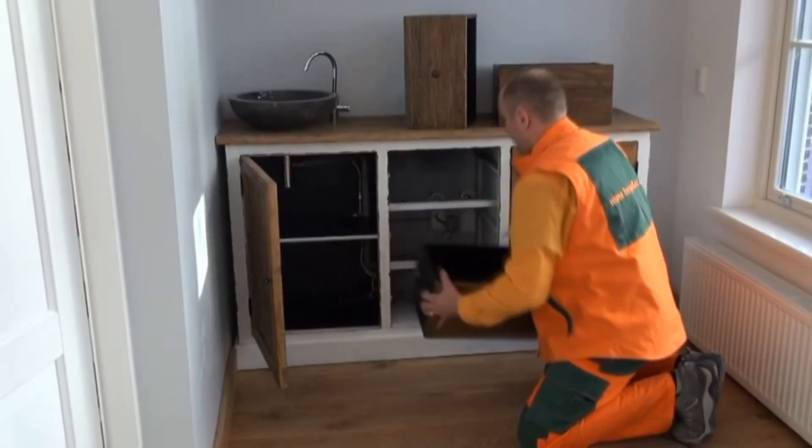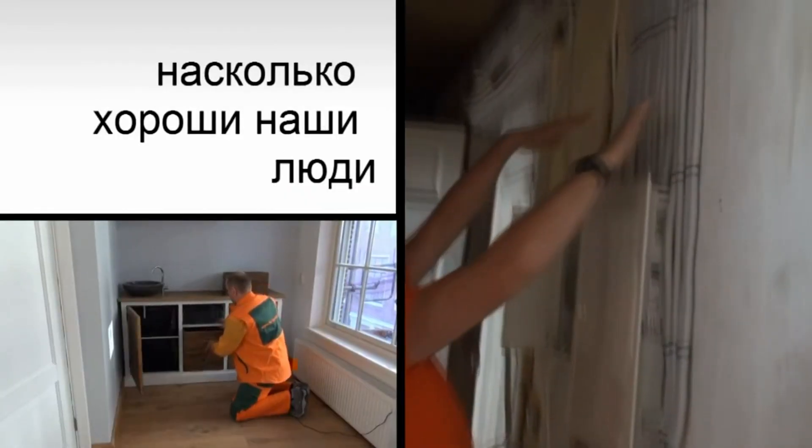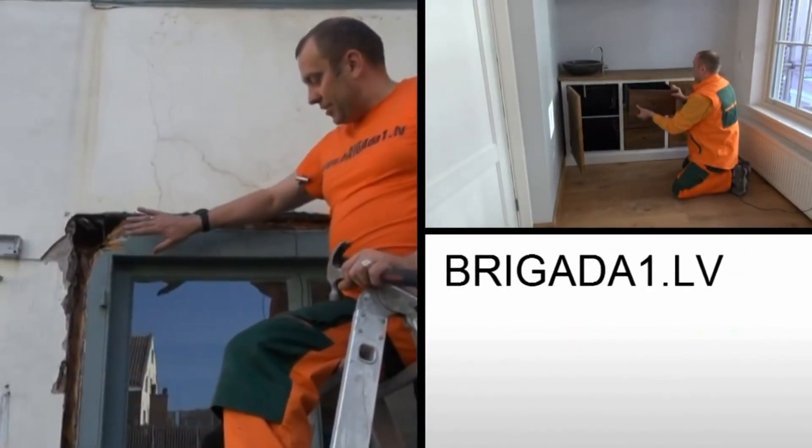Подготовленная комната — можем видеть, что малярные работы окончены: потолки и стены. Здесь у нас все закончилось.